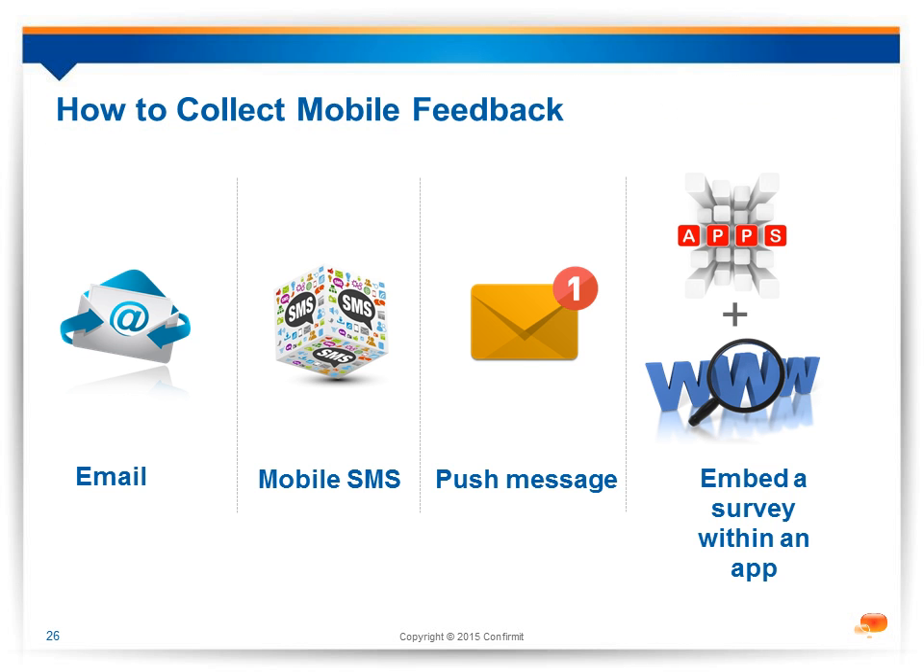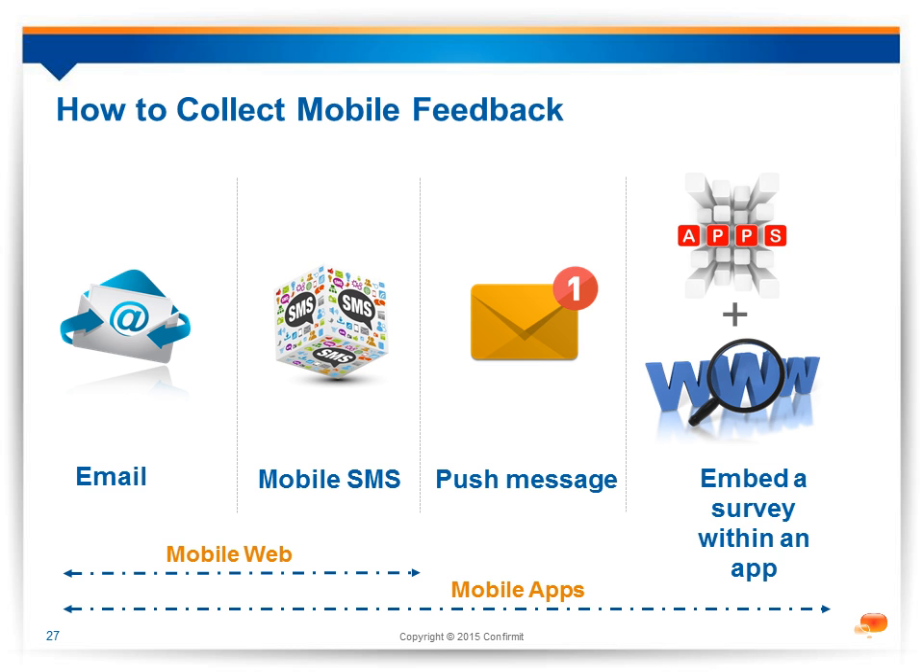To listen to your banking customers, there are four channels that can be used on mobile devices: email, SMS, push messaging, and embedding a web survey within your existing mobile banking app. The first two — email and SMS — are invitation channels and can be used with any touch points, making use of mobile web surveys. If you have a mobile app, you can consider push messaging or embedding a survey within an app.